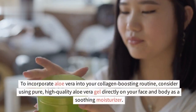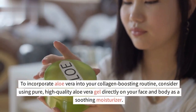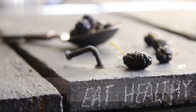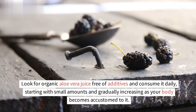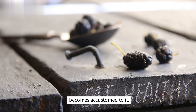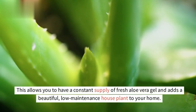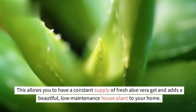To incorporate aloe vera into your collagen-boosting routine, consider using pure, high-quality aloe vera gel directly on your face and body as a soothing moisturizer. Look for organic aloe vera juice free of additives and consume it daily, starting with small amounts and gradually increasing as your body becomes accustomed to it. If you have the opportunity, consider growing your own aloe vera plant — this allows you to have a constant supply of fresh gel and adds a beautiful, low-maintenance houseplant to your home.